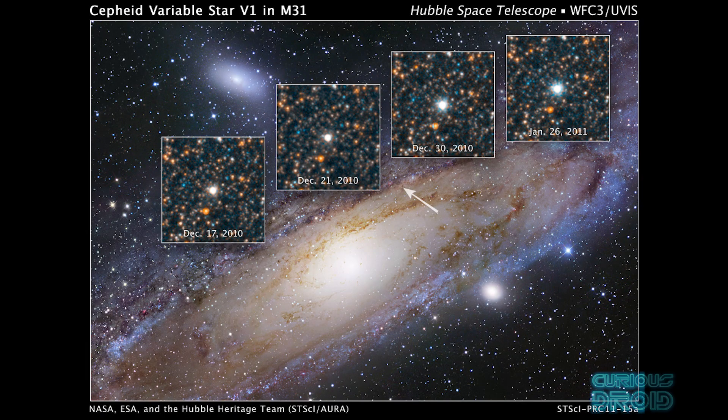When Edwin Hubble discovered a Cepheid variable in the Andromeda Nebula in 1924, it proved that it was a completely separate entity from the Milky Way, at a distance of some 2.5 million light years, and was itself a large galaxy in its own right — therefore the universe was much bigger than just the Milky Way. This had been suggested as far back as 1775, but few had believed it. So if Andromeda was a galaxy in the shape of a flattened disk of stars, then maybe our galaxy could be similar — but where are we in it?